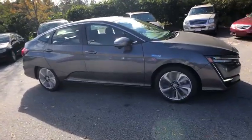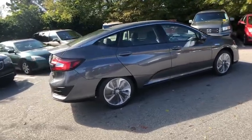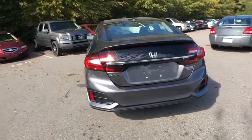2018 Honda Clarity. The future is now with the Honda Clarity sedan. Reliable and great, comfortable commuter car. This vehicle has less than 100 miles.